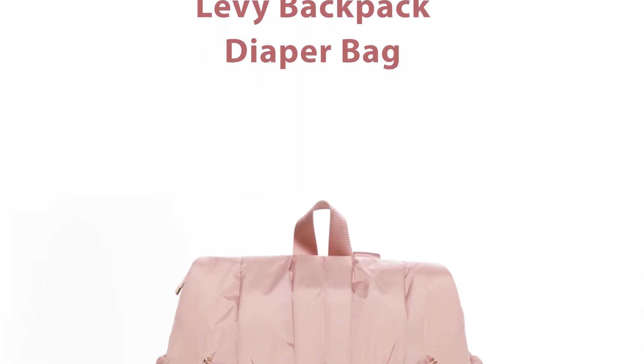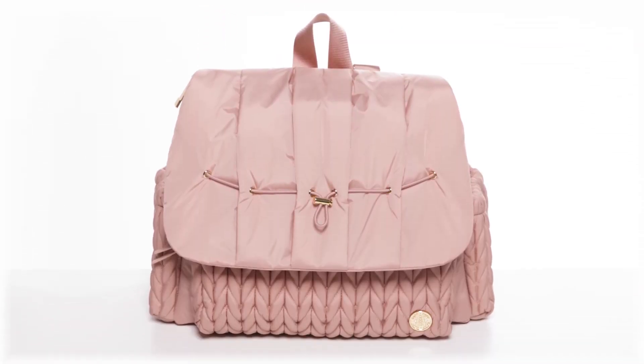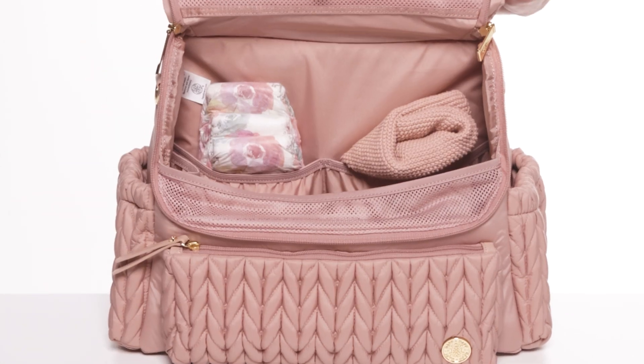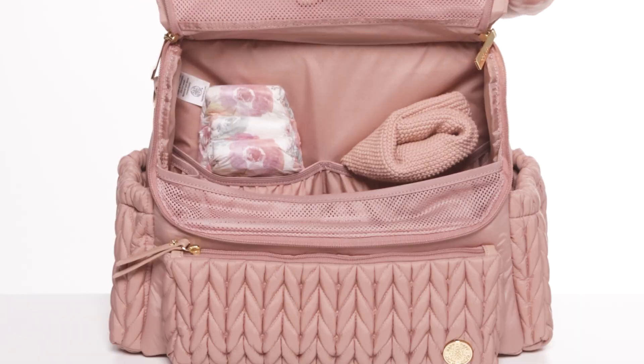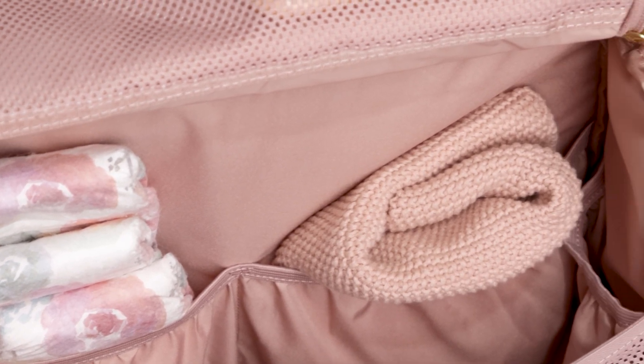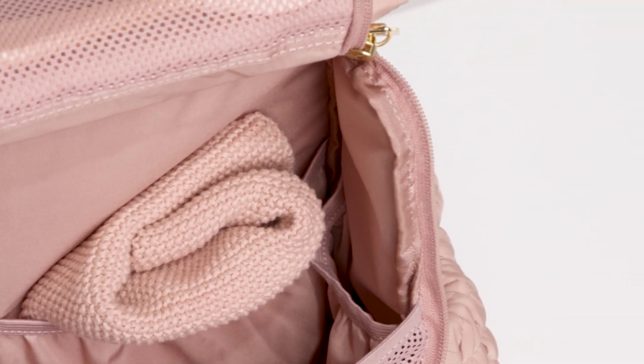The Levee Backpack is the best diaper bag for moms to stay hands-free on the go. Featuring a unique U-shaped opening, the mesh pocket lets you easily see items you need quickly. And the pockets throughout the inside keep your bag organized and uncluttered.